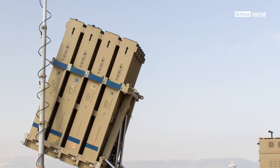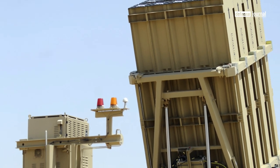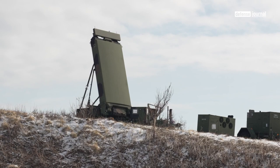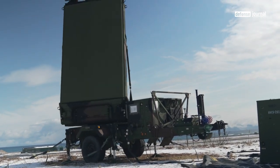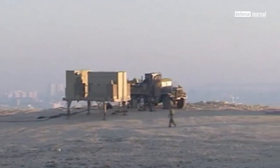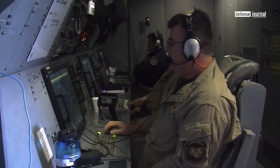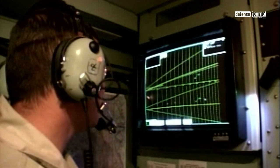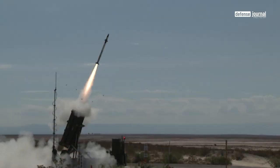Each Iron Dome battery, with an estimated minimum of 10 deployed across Israeli territory, consists of three key elements. The first is a radar system responsible for detecting incoming rockets. Subsequently, the Tamir interceptor missile is deployed to intercept the targeted rocket in midair. Lastly, a command and control center houses the software responsible for transmitting data from the radar to the interceptor missile. The system is designed to intercept rockets spanning a range from 4 km to 70 km.